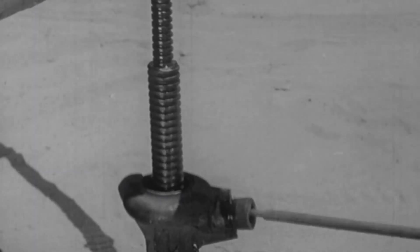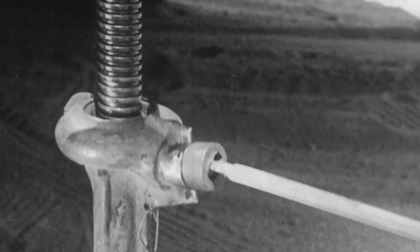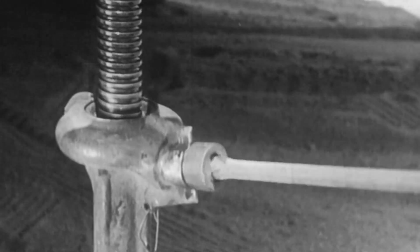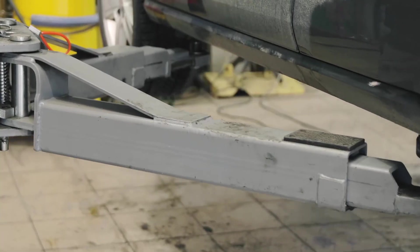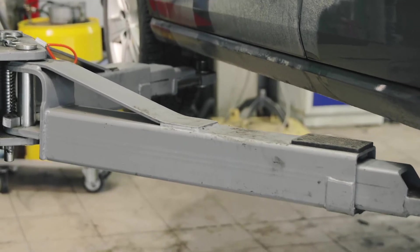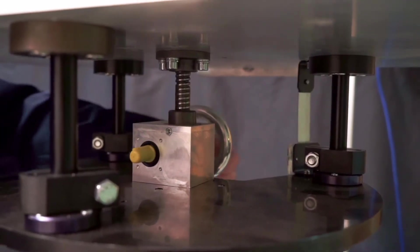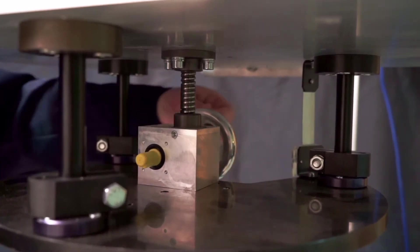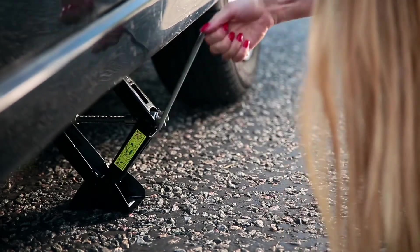This is a screw jack. Do you see the large screw that it uses? A screw jack consists of a heavy-duty screw, a strong base to keep it steady, and a platform for holding a heavy object. Because the screw is actually a type of inclined plane, the screw will move higher and higher as it spins, raising the platform and slowly lifting the object.